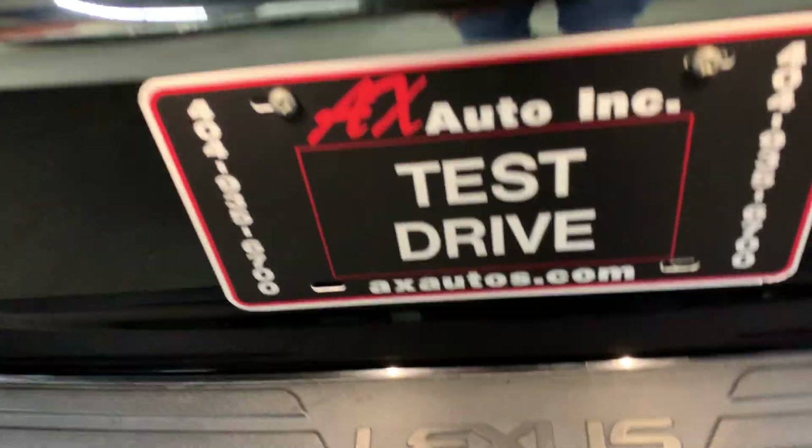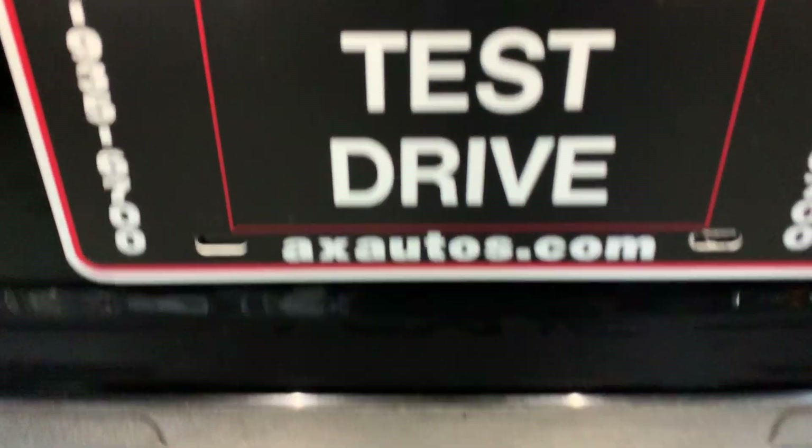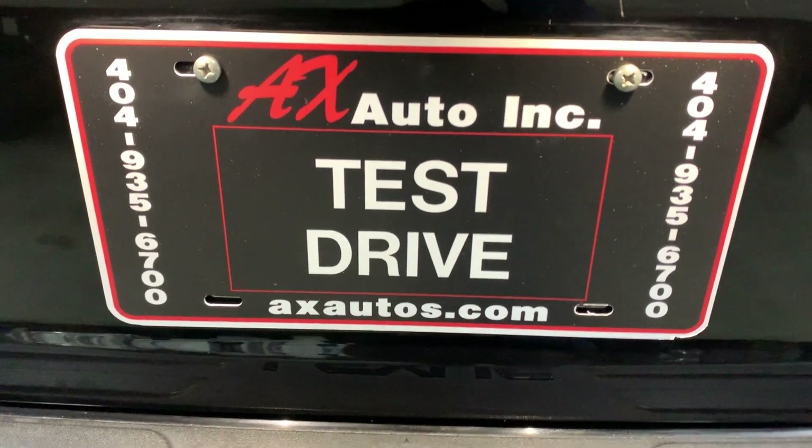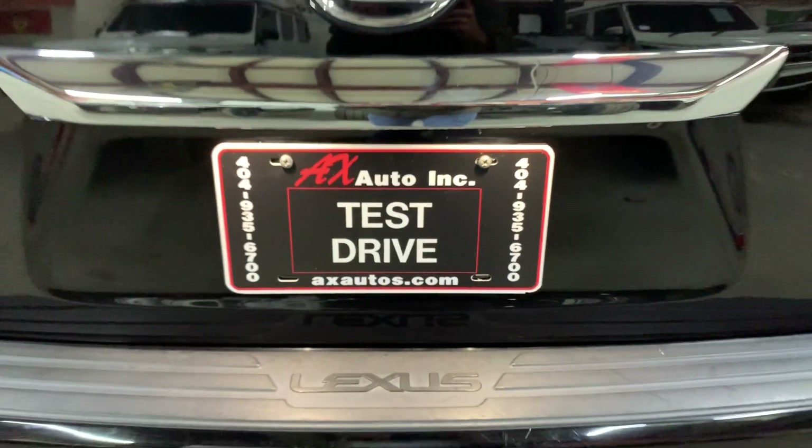If you have any questions, you can always visit our website at axautos.com or give us a call at 404-935-6700. Thank you guys!